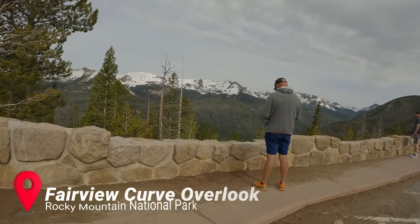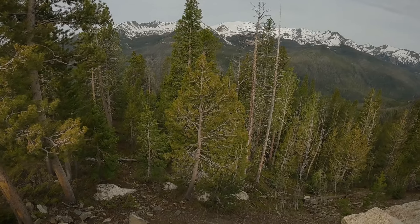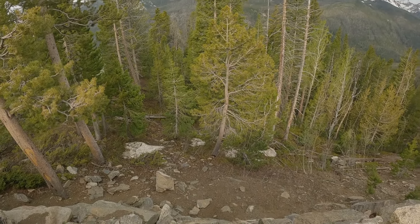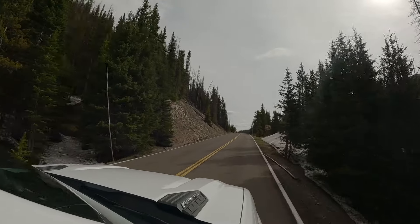We stopped at an overlook — that was gorgeous. We saw the Never Summer mountain range, which is the volcanic mountain range, the only one in the Rockies. Now we're heading to Milner Pass on the continental divide.